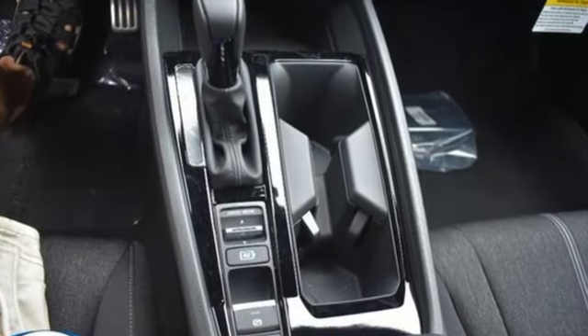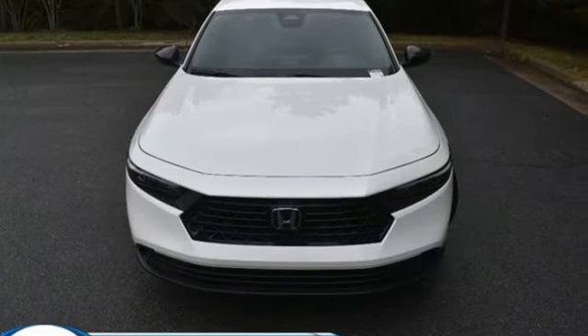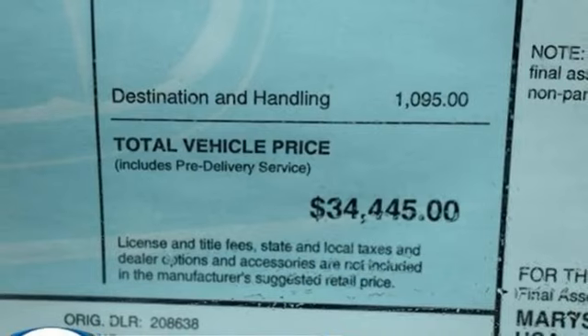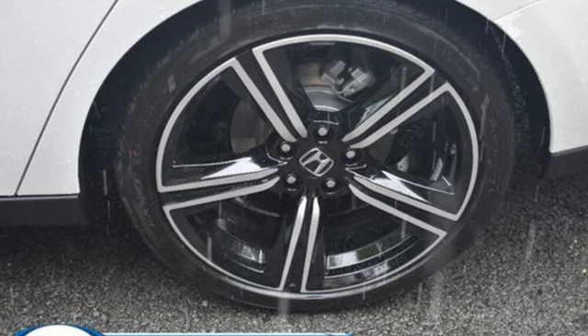It comes with the features you need and, better yet, want. Streaming audio, Wi-Fi hotspot, dual-zone climate control, configurable instrument gauges, doors and push-button start proximity key.